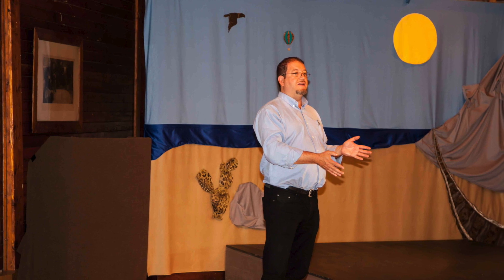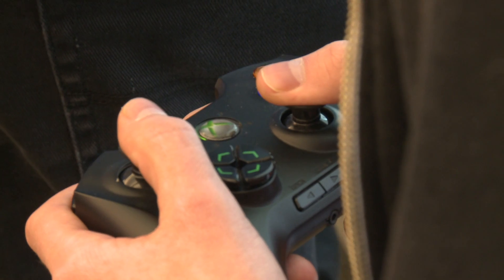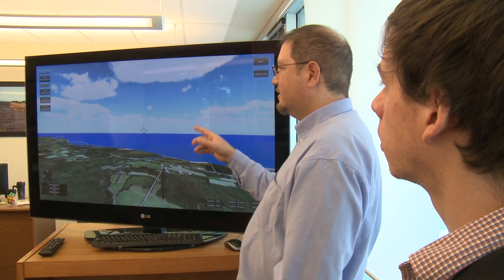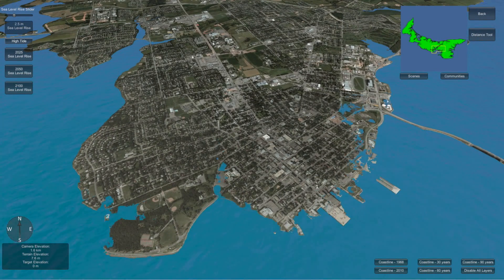During the summer of 2014, CLIVE toured eight communities across the island, allowing citizens to manipulate a 3D map with a video game controller to explore sea level rise over the next 90 years, and its impact to homes, cottages, roads, and communities.